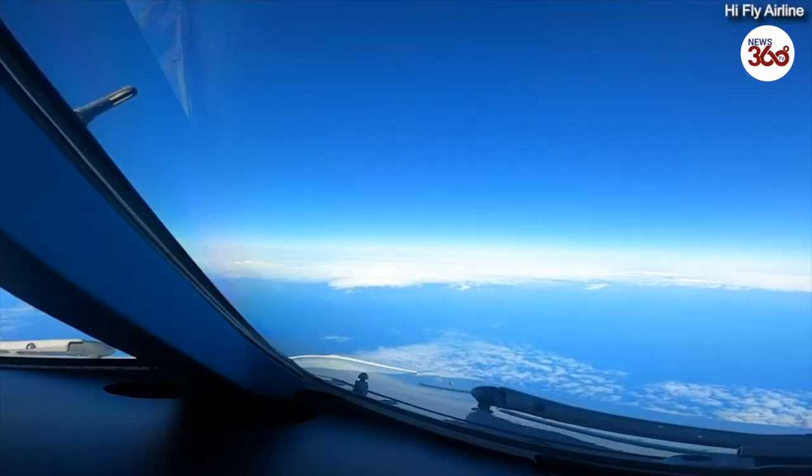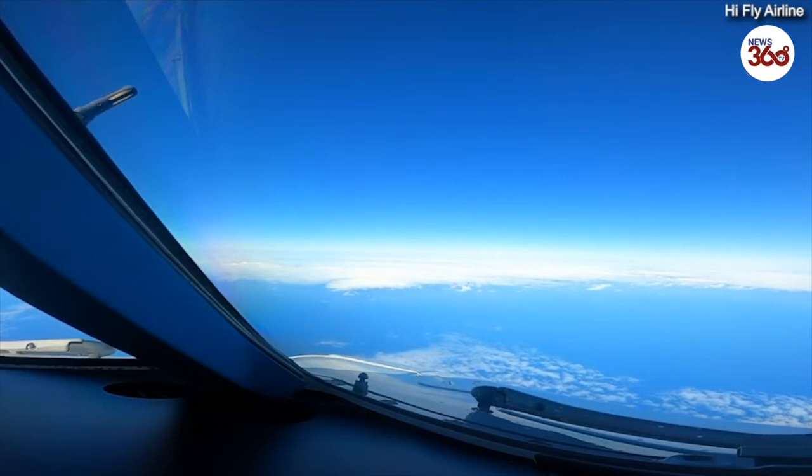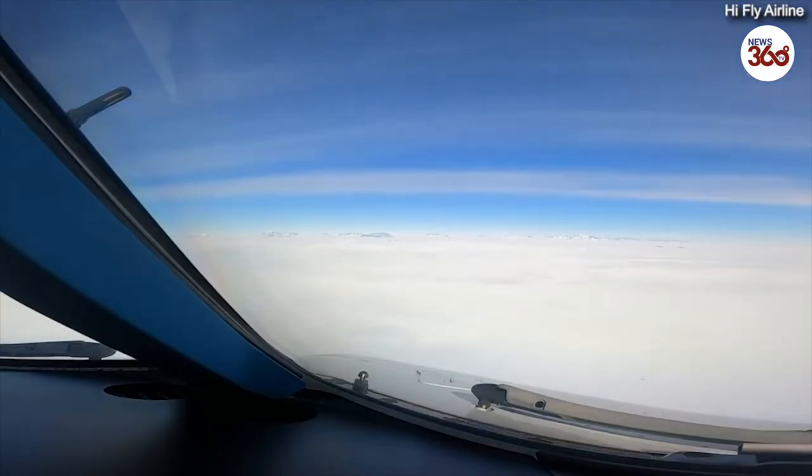This is a very important additional report that we receive, because whiteout conditions are very uncomfortable for approach. Ladies and gentlemen, this is your commander again — just about to start our descent.